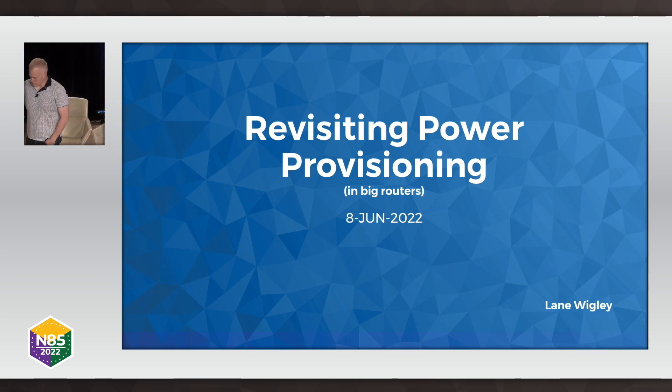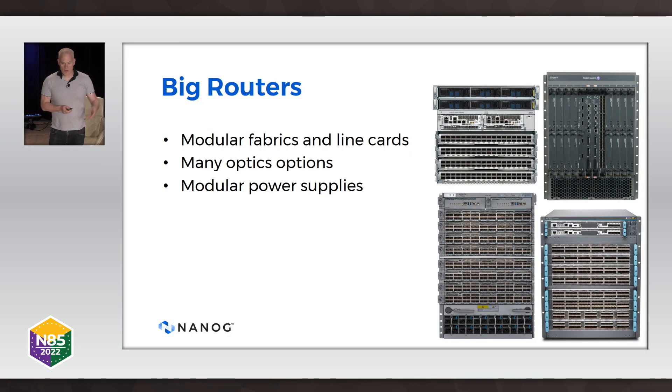I've been working with this kind of router since about '98 or so, and this isn't a pitch for my product — it's just about a project I've been working on recently. I want to start the discussion so that at some future NANOGs, maybe we can talk about how we can find a better way to provision power, both from what the routers are asking for, as well as how we navigate that in facilities and planning for cooling.